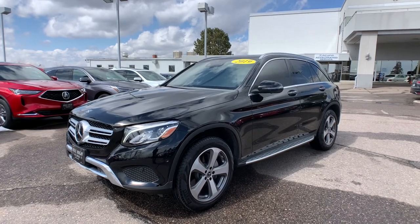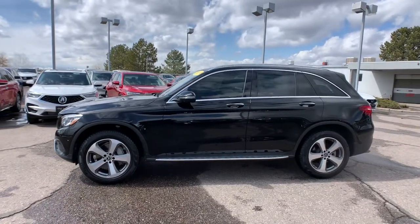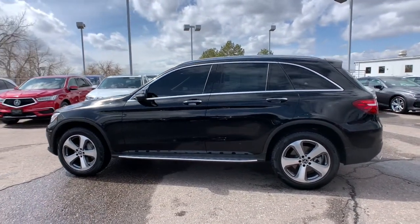Go home happy with the 2019 Mercedes-Benz GLC. This vehicle still has fewer than 15,000 miles on the clock, so it won't last long.